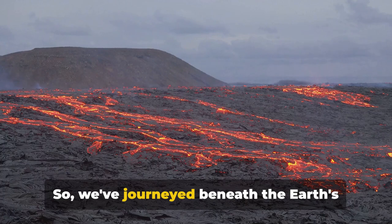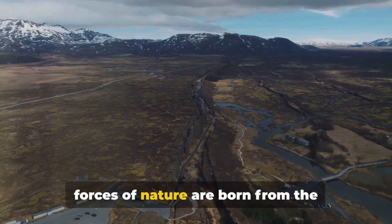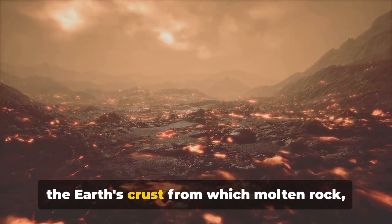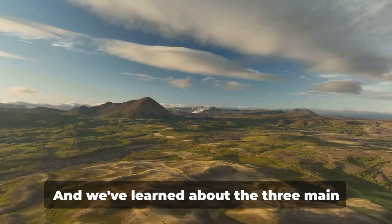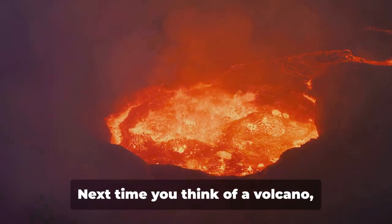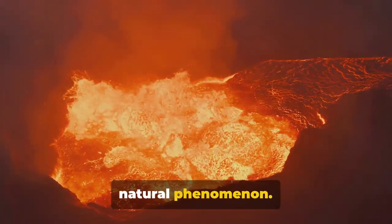We've journeyed beneath the Earth's crust and explored the fiery world of volcanoes. We've discovered that these powerful forces of nature are born from the movement of tectonic plates. We've defined a volcano as an opening in the Earth's crust from which molten rock, debris, and gases are ejected. And we've learned about the three main types of volcanoes: shield, cinder cone, and composite. Next time you think of a volcano, remember — it's not just a mountain spewing lava, but a fascinating and complex natural phenomenon.